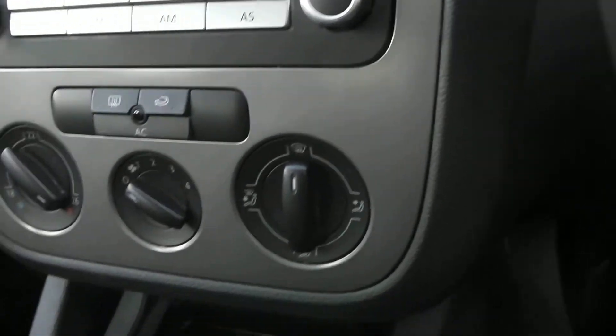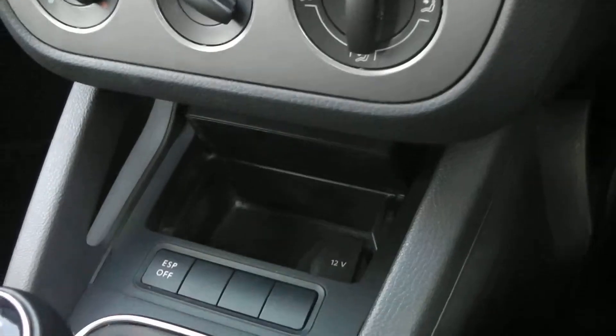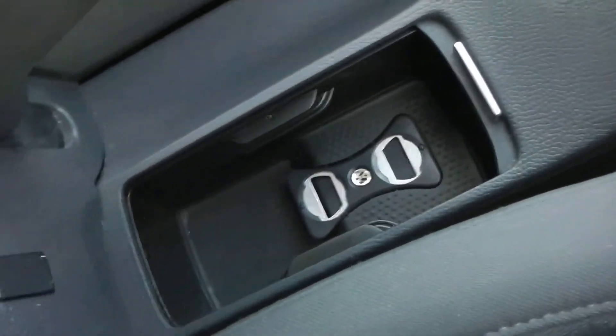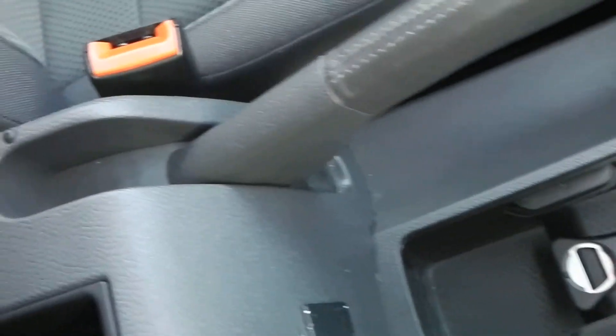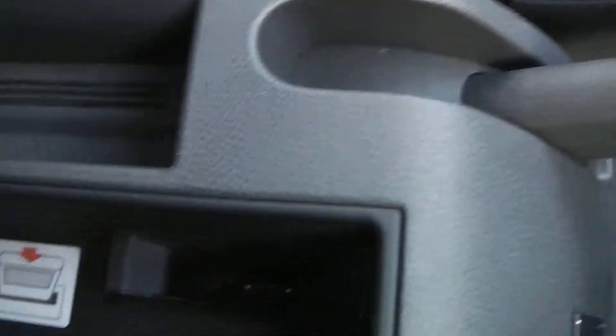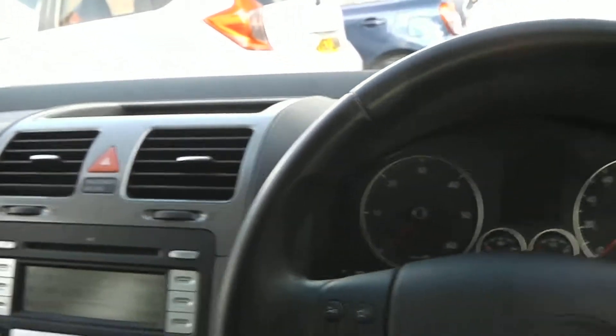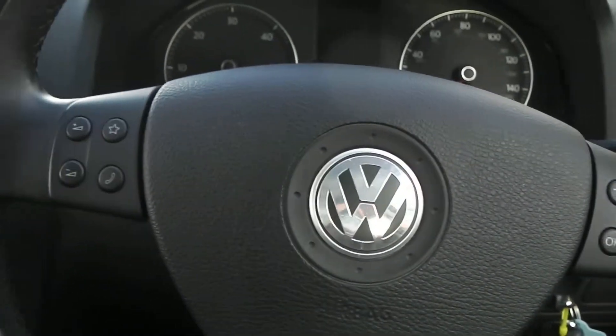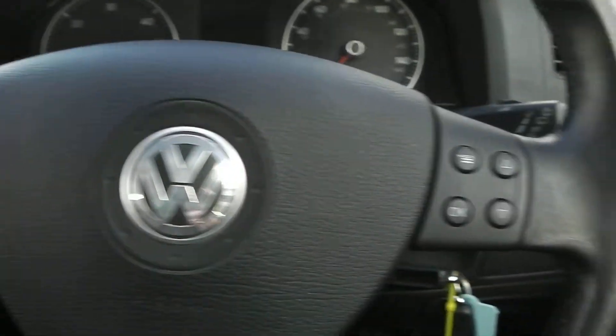Going down the centre of the console, there are various cup holders and coin trays. You also have storage under your centre armrest, and in your normal places like your glove box and door cards. One more interior feature is the steering wheel controls, so you can control your FM radio by the touch of a button.